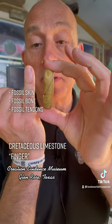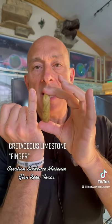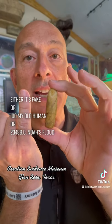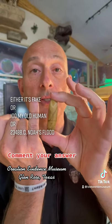Most experts believe that it is. How could it be? There's only one explanation: a worldwide flood 4,500 years ago — somebody got caught up in it and this is what was left over.